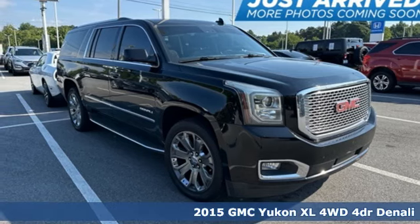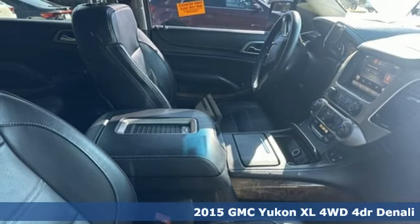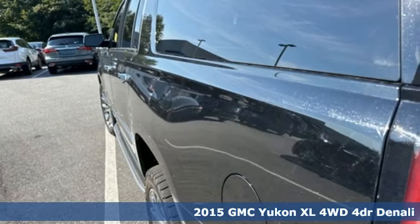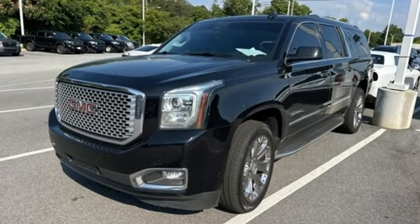Here's a 2015 GMC Yukon XL. The best ability for your next vehicle is capability, and this Yukon XL has even more of it. It comes with features you need, and better yet, want.